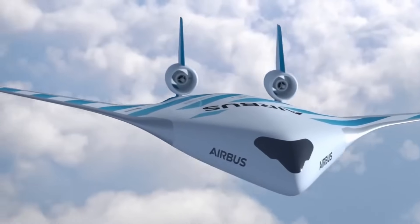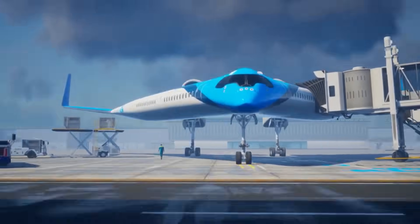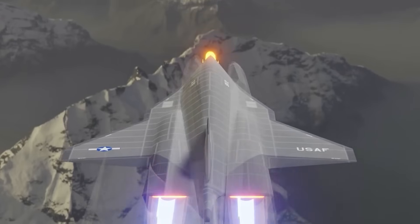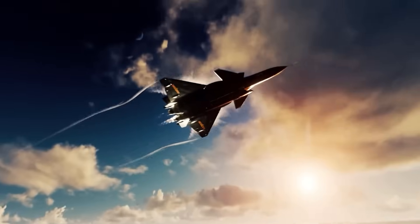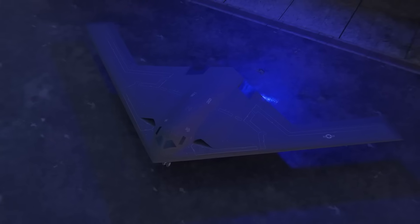Some of these aircraft look like they were made in another galaxy. With their sleek shapes and alien designs, you'd swear they came from a sci-fi movie. But believe it or not, they're real — they've flown, and some are already in service.